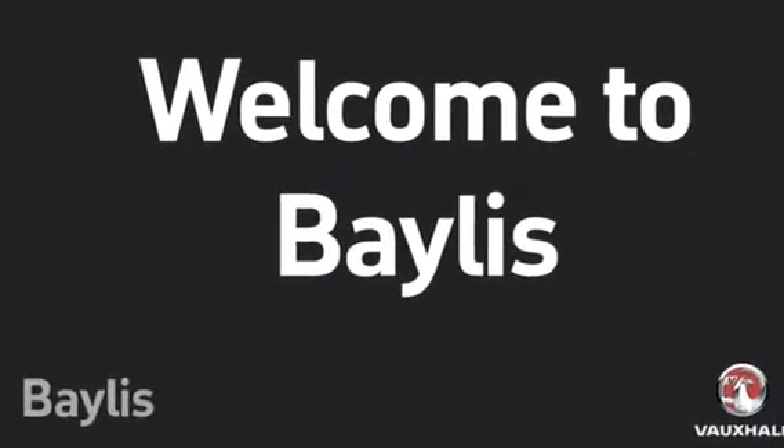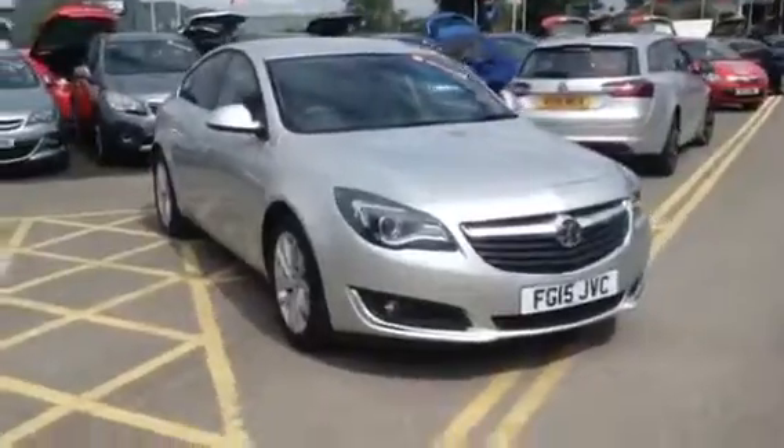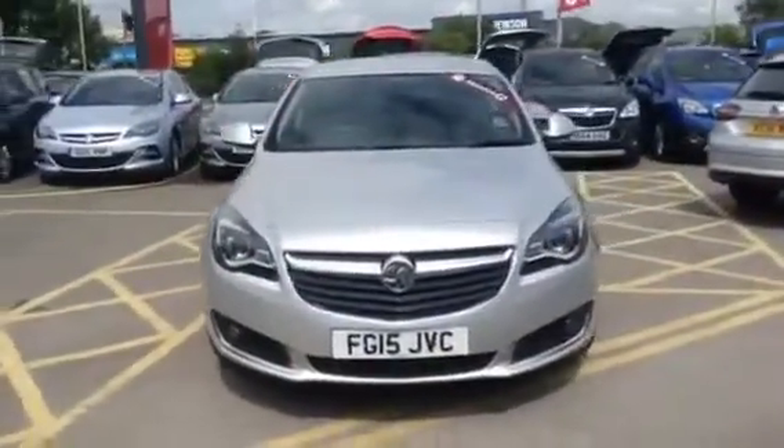Welcome to Bayless Vauxhall Gloucester. We are looking at a 2015 2.0L CDTI Vauxhall Insignia SRI in Sovereign Silver.